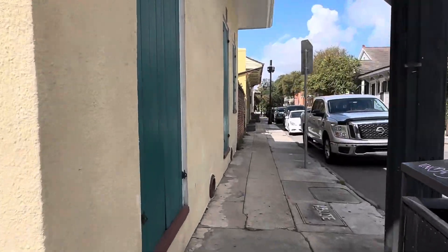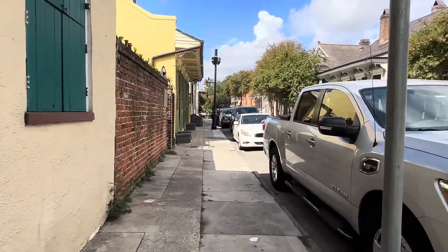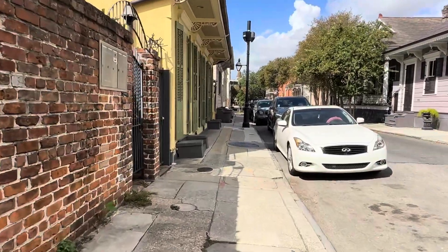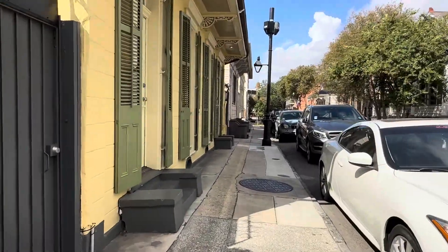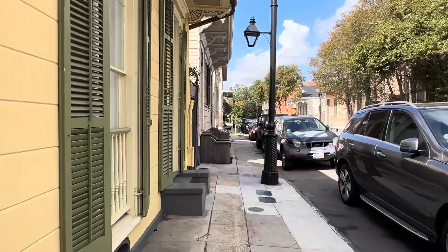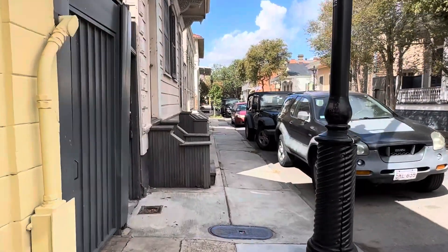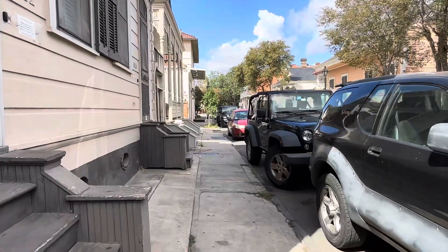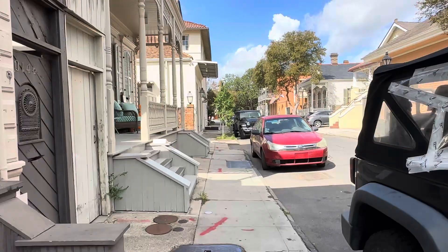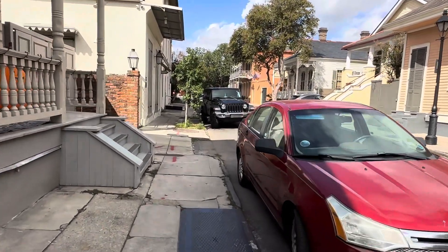I'm at the corner of Governor Nichols and Burgundy, crossing Burgundy now. Then we'll be out to North Rampart where they have the new streetcar track. They probably opened that streetcar line on Rampart about five to seven years ago. I don't think it's very heavily used, which is a shame. I'd like to say I'd use it if I lived down here and worked near Canal Street, but you never know.